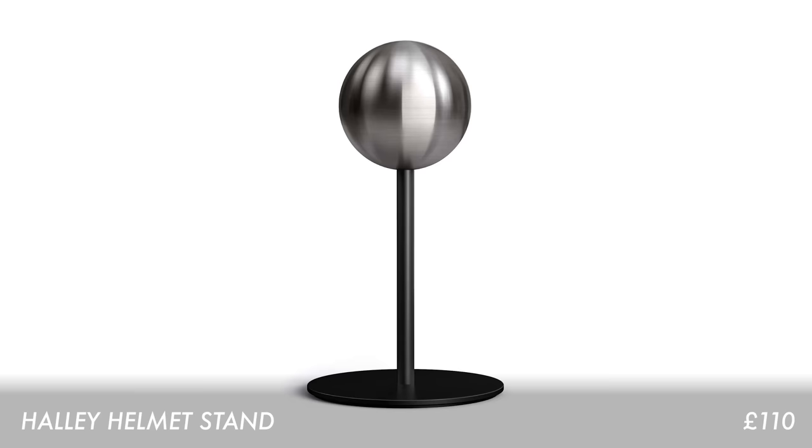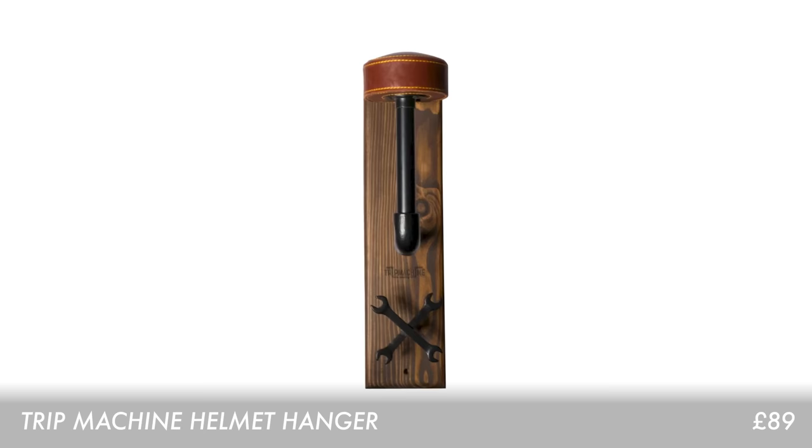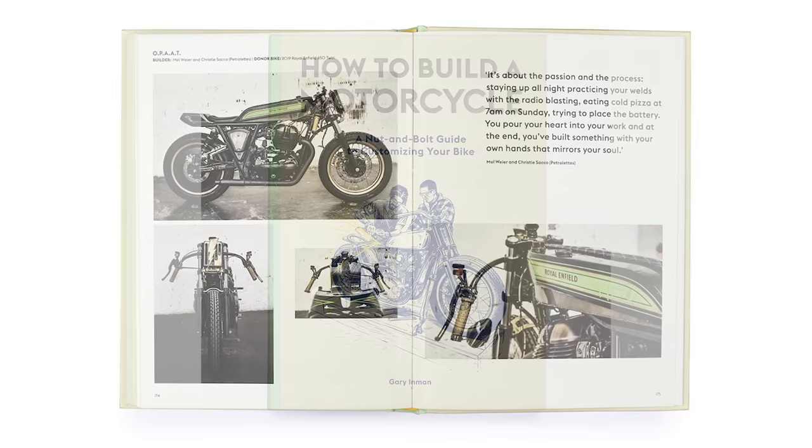Next up, a category for the bike at home — all the accessories you might need, especially for storing your helmet. This is something I absolutely want and can't believe I haven't bought already. We have the Halley accessories stand here — you can put your helmet on it, or if you want to wall mount it for a slightly different look, Trip Machine also do one which I really like the look of. You can hang stuff off the bottom as well — depends on your space obviously, but finished brilliantly. And in terms of other bits to have around the home, you need the 'How to Build a Motorcycle' book on your coffee table — makes you look far more handy than you probably are.